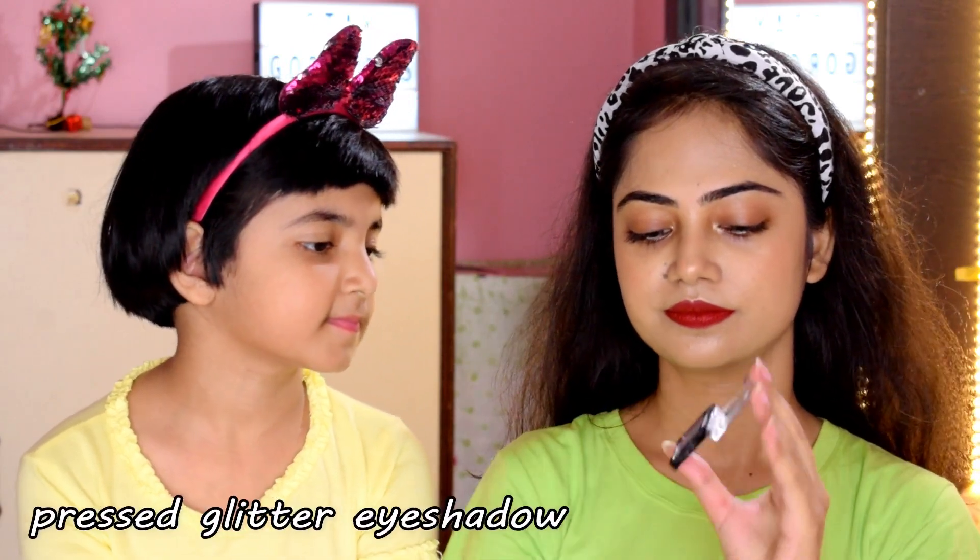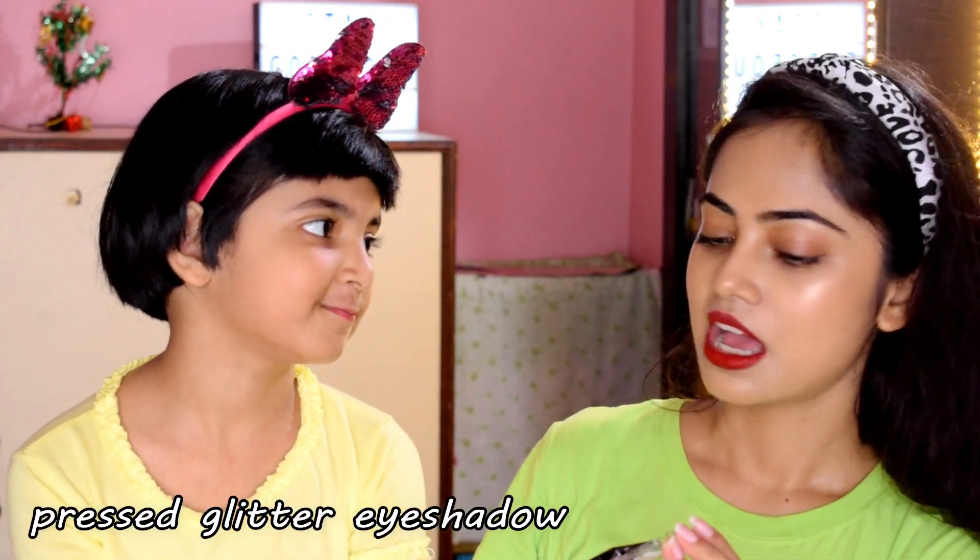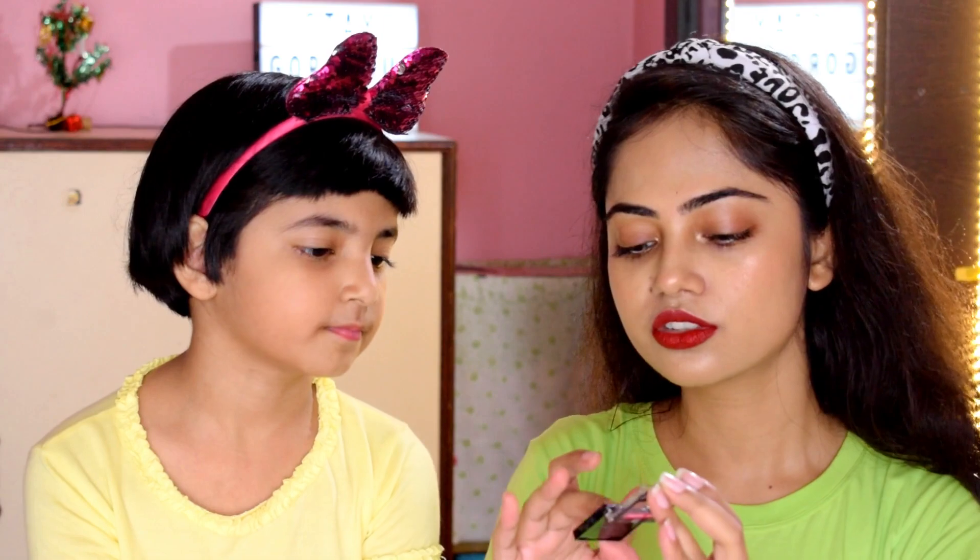What is it? Eyeshadow. What is it? Glitter. Glitter eyeshadow — is it? Okay.